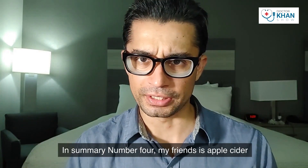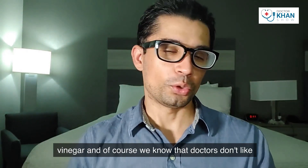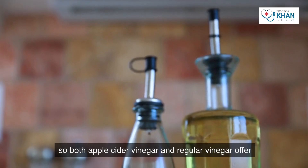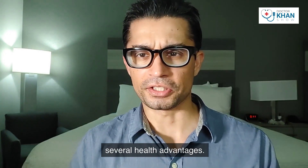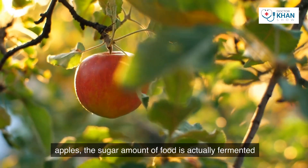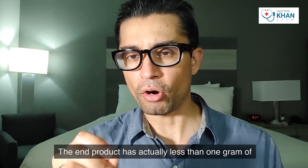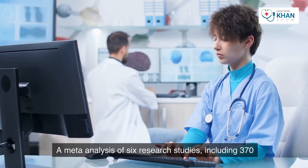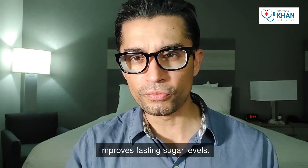Number four is apple cider vinegar. Both apple cider vinegar and regular vinegar offer several health advantages. Despite being manufactured from apples, the sugar in the fruit is fermented into acetic acid, and the end product has actually less than one gram of carbohydrates per tablespoon. A meta-analysis of six research studies including 370 persons with type 2 diabetes found that vinegar improves fasting sugar levels.